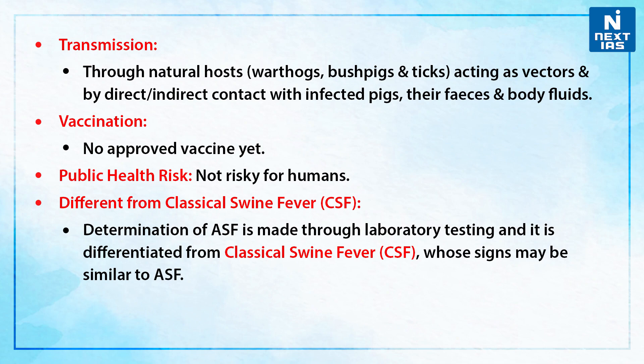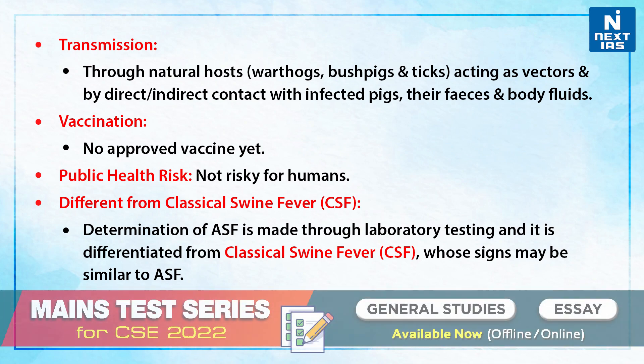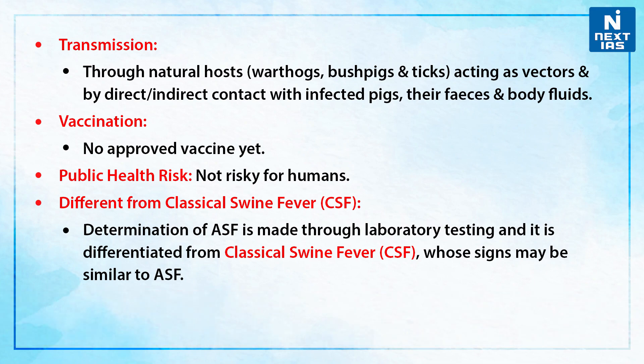If we talk about its transmission, it is through natural hosts — that is, warthogs and bush pigs — with ticks acting as vectors, and by direct and indirect contact with infected pigs, their faeces, and body fluids.